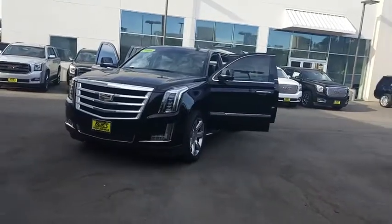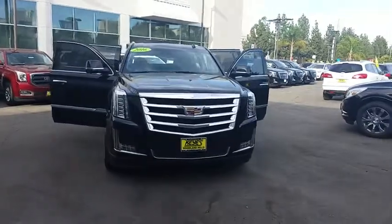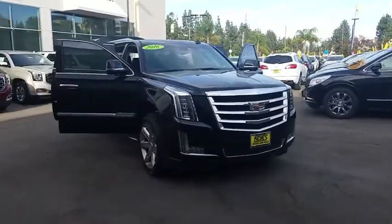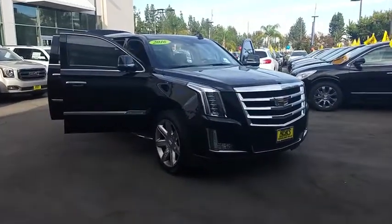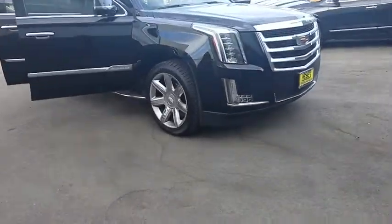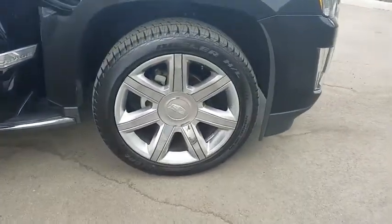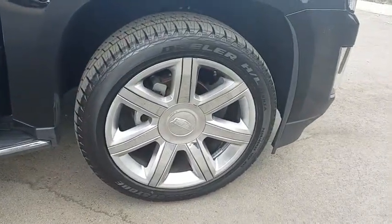The 2016 Cadillac Escalade ESV. The Cadillac Escalade ESV is a longer version of the Escalade. The ESV is a large, luxurious SUV that delivers performance and style. Classy and powerful, it looks great for a night on the town or can haul everything needed for a weekend getaway.